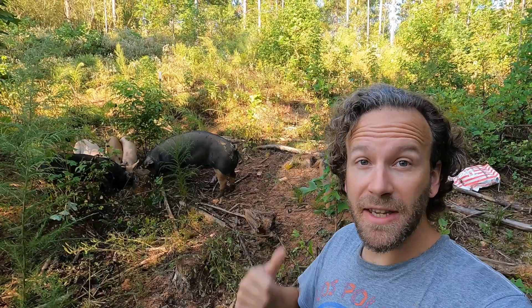Hi, I'm Nick and welcome to the Riggin' Farm YouTube channel. You can see my pigs here in the background. I just fed them their breakfast. In addition to eating their feed, they're also eating a lot of the vegetation that's on the ground where I put their feed.